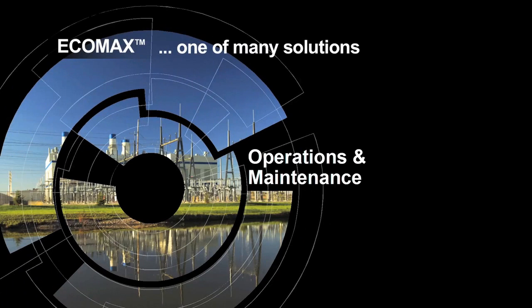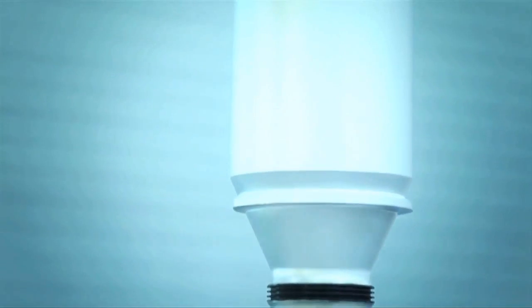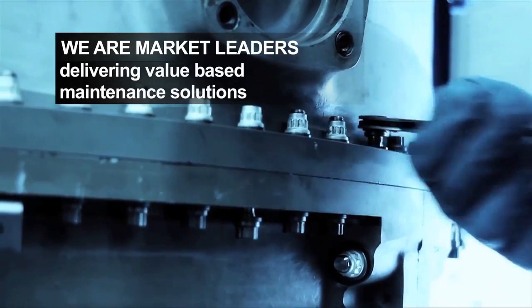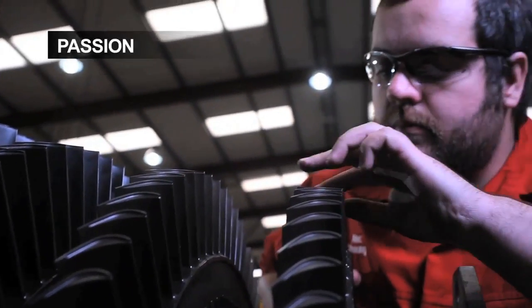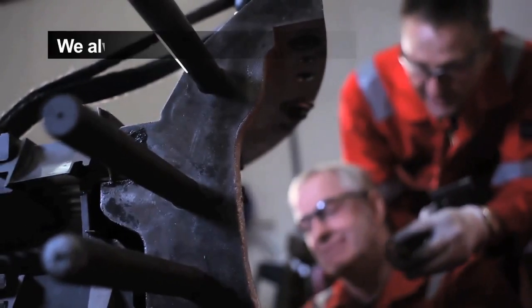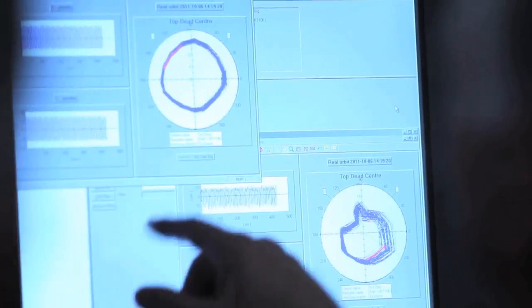EcoMax and the monitoring and diagnostics initiative is just one of the solutions Wood Group GTS delivers. As an independent service provider, we are market leaders, delivering value-based maintenance solutions to single installations or multi-fleet operators. Becoming a market leader takes passion, commitment, drive and an overwhelming desire to always go that extra mile — and it is these qualities that make our company so special.